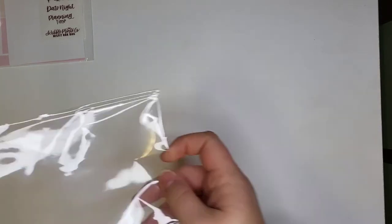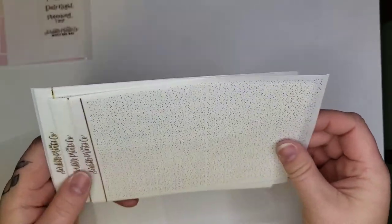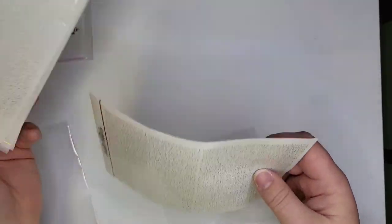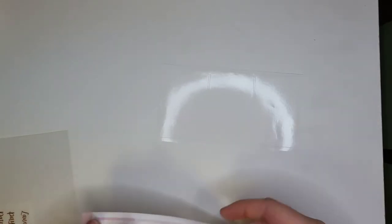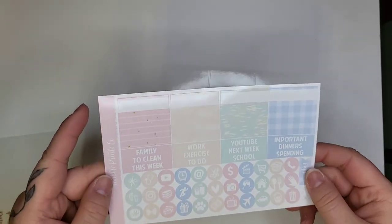I also placed an order directly from Scribble Prints Co from the last new release. She had lavender and champagne lights. I ordered two champagne light matte samplers, four lavender hollow bougie boxes, and four champagne lights bougie boxes. She also threw in a partial rack bag kit with some extenders and a freebie, plus a little script sampler.